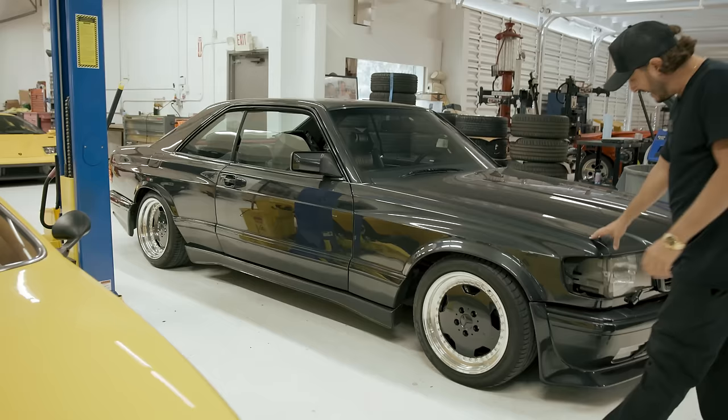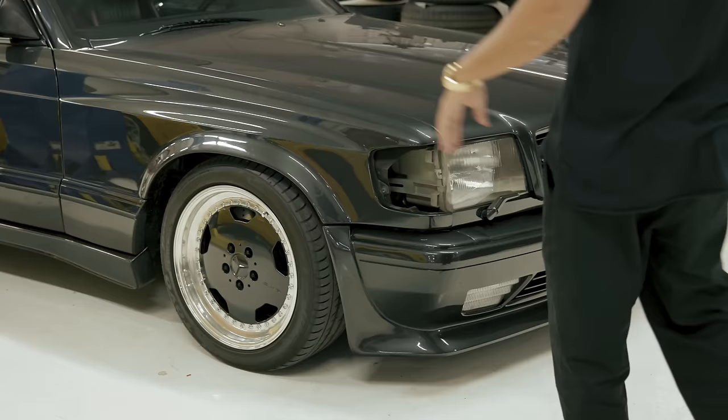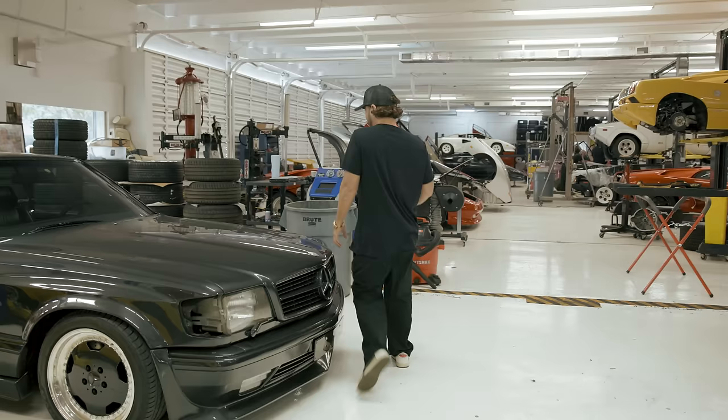Behind us we've got another great 560 SEC six-liter wide body that we just purchased. We've got to do a bunch of little things to this car — it was in Asia, but it's an original six-liter with the four-cam, famous hammer engine that was put in the SEC.